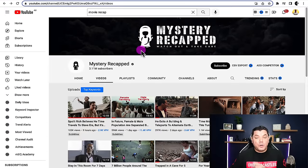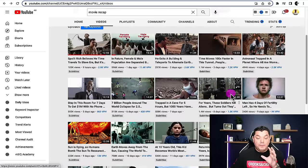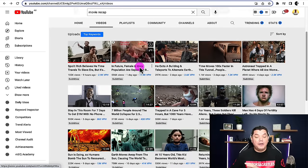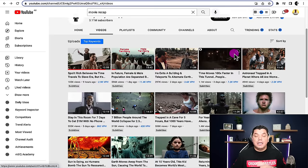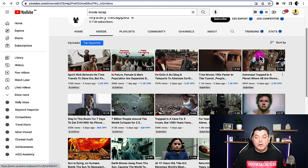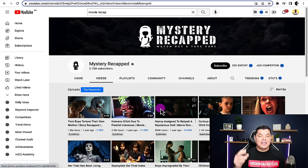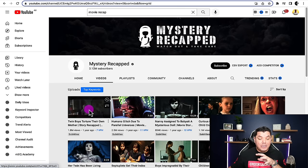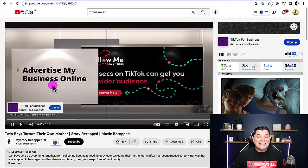The third channel I want to show you is absolutely crushing it in this niche and it's called Mystery Recapped. You're going to find a lot of similarities between the thumbnails and titles. What I want to show you with this channel in particular is how they started off and the voiceover that they used. I'm going to show you the exact software that you can use. If we go to sort by, date added oldest, you can see this channel also started around a year ago — which is when this niche really started kicking off. It's such a small niche at the moment that there's so much opportunity for anybody to get into it.